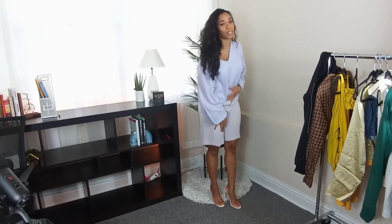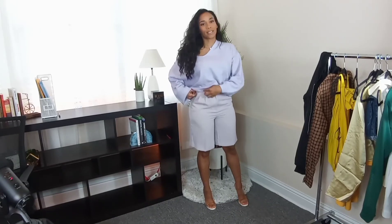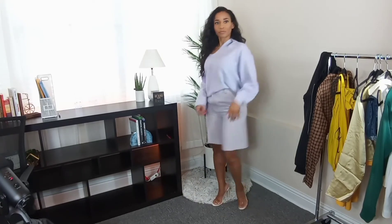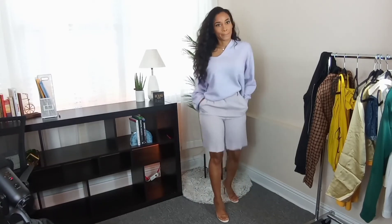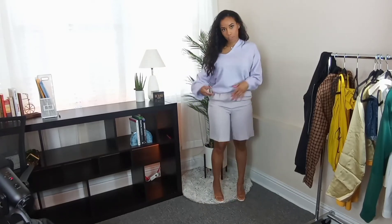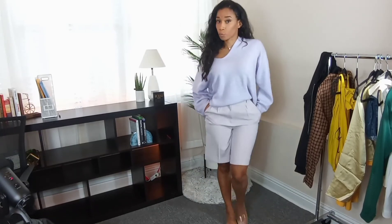I love the oversized clothes movement — everything is always so tight, everybody's clothes are always super super tight, so I'm loving the oversized trend right now. Love this, pretty colors. Cute little outfit — on to the next one!